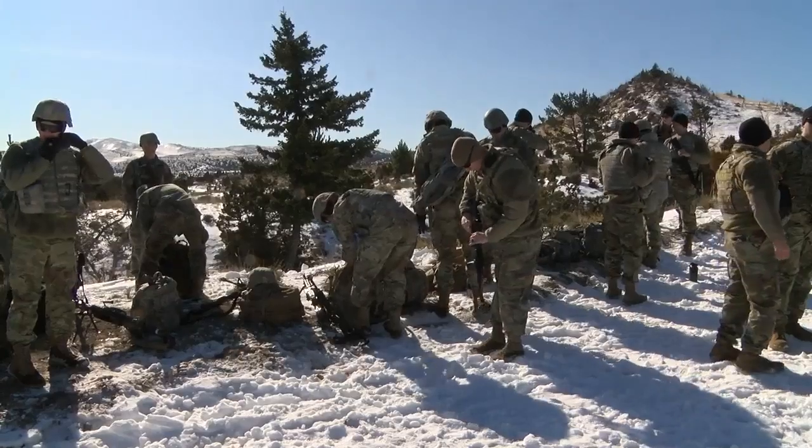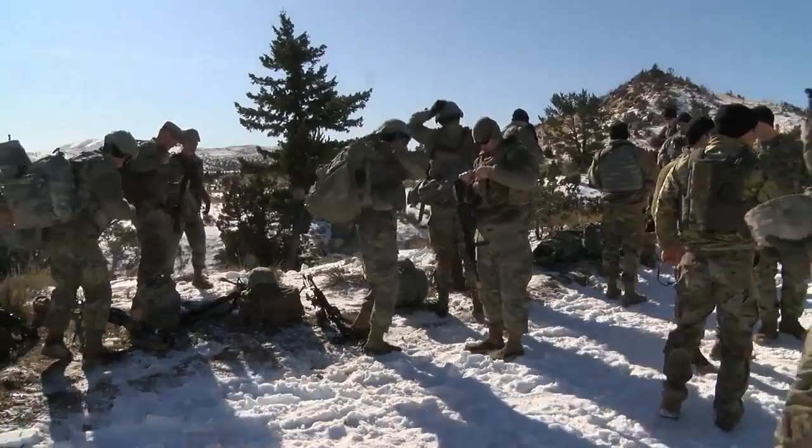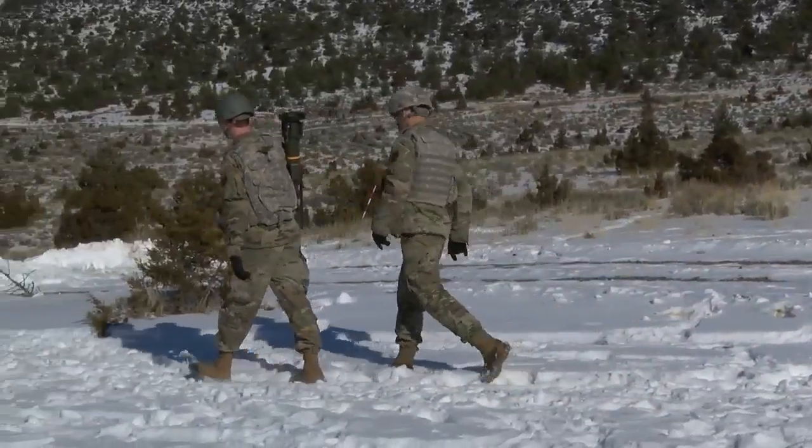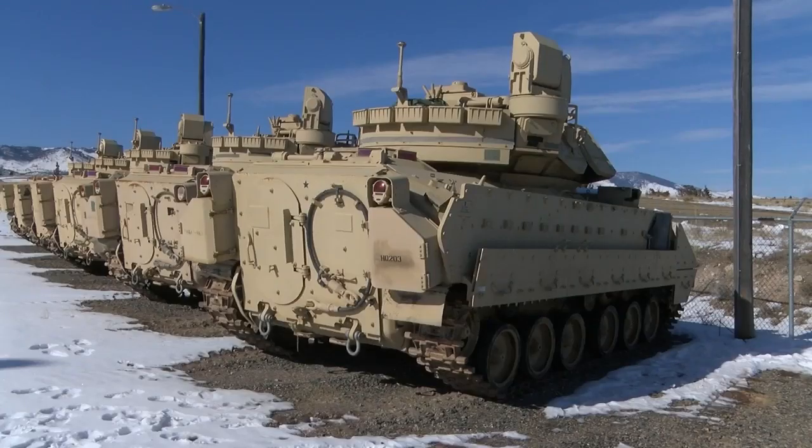I am extremely fortunate to be where I am as a company commander and being in charge of 135 soldiers that can accomplish any task that's given to them. The 163rd has a long history of service to Montana in responding to natural disasters and facing America's threats abroad.